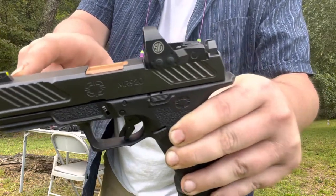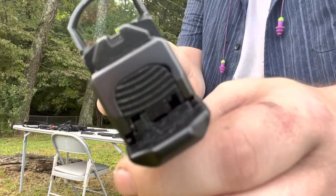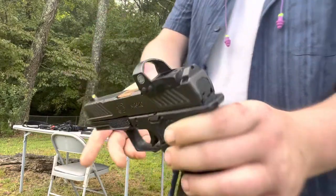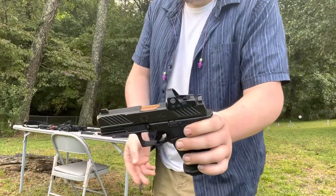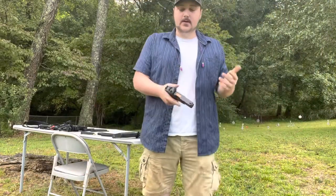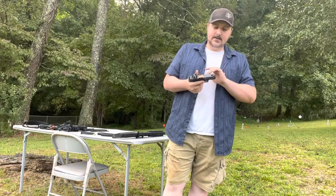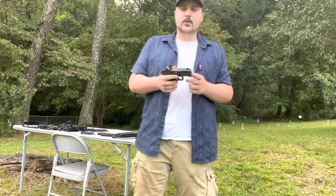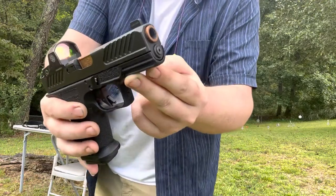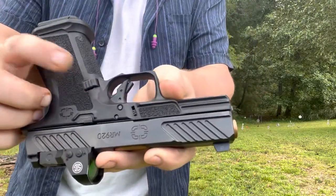It has tritium sights and a backup iron sight so you can co-witness with the red dot — that's very important to me. I have the Sig Romeo 1 red dot on it, along with an upgraded recoil spring, upgraded guide rod, and an extended mag release button.